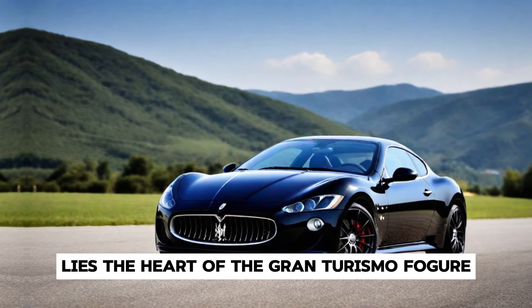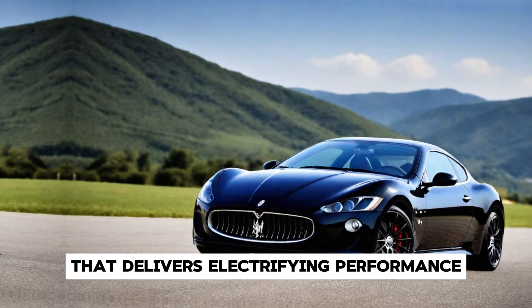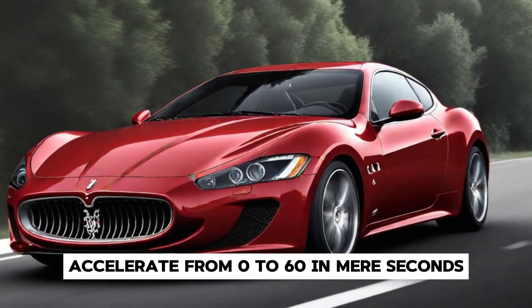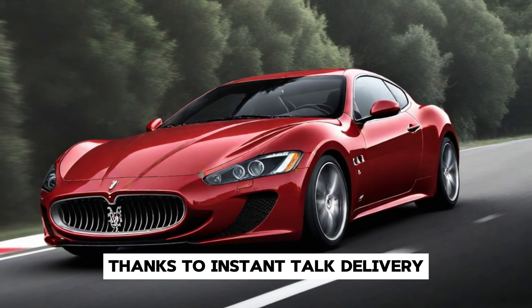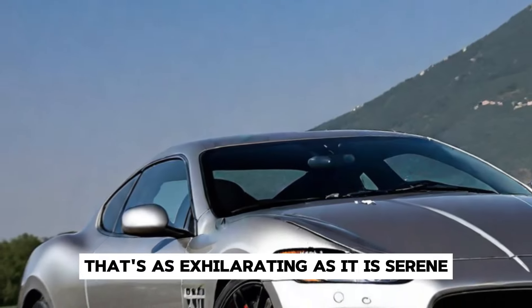Under the hood lies the heart of the Gran Turismo Folgor — a powerful electric drivetrain that delivers electrifying performance with zero emissions. Accelerate from 0 to 60 in mere seconds, thanks to instant torque delivery, while enjoying a whisper-quiet ride that's as exhilarating as it is serene.